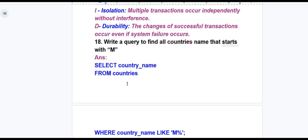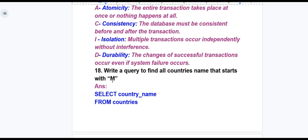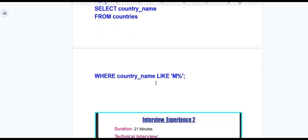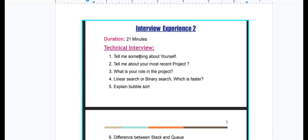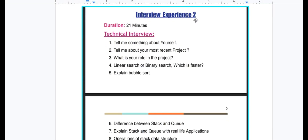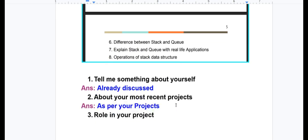The SQL query to find all countries whose names start with a given letter has been written — please refer to that. Now coming to Interview Experience 2: duration is 21 minutes. Questions include: tell me something about yourself, tell me about your most recent project and your role in it, linear search or binary search — which is faster, explain bubble sort, difference between stack and queue, explain stack and queue with real-life applications, and operations of the stack data structure.